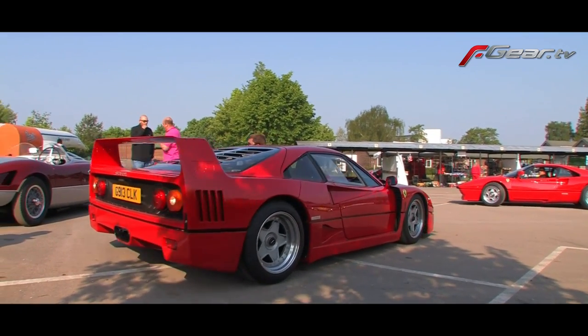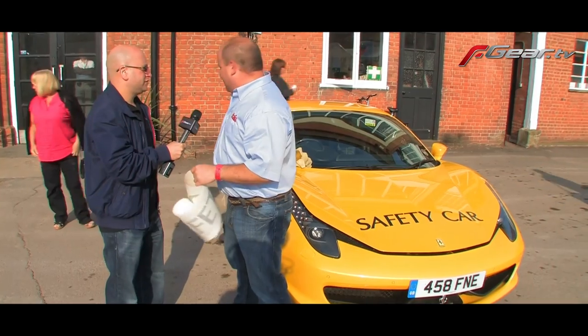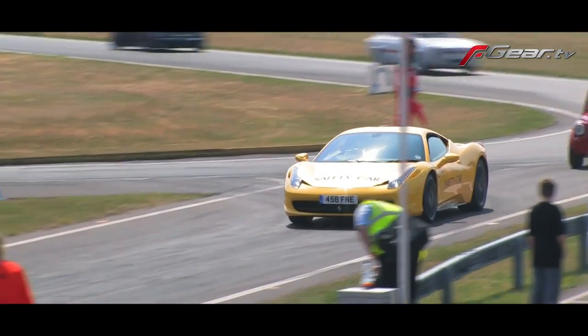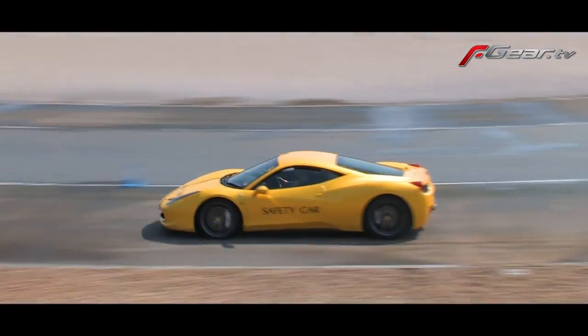You're looking after this stage 3 yellow 458 Italia? Stage 3, yes — this is one of our safety cars today. This will go in front of the cars on the Mercedes-Benz World track for the track day, so this is going to lead from the front. Very much so. And the orange Lamborghini there will also lead some of the other fields as well. So we've got two safety cars, but this is the key car really today.